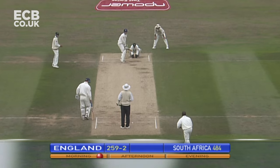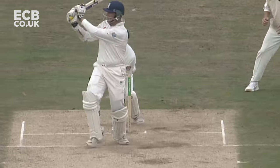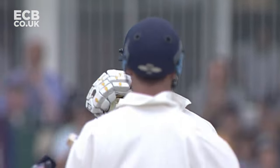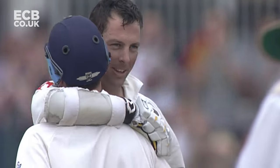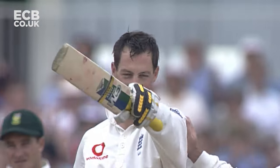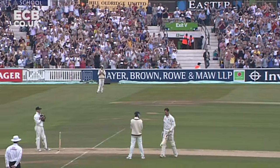Trescothick on strike and has 97. Make that 100! Great way to bring up the 100, dispatching a Paul Adams long hop. And that is Marcus Trescothick's fourth Test 100. It's been a while, and it's been a wonderful effort, well appreciated by his teammates.